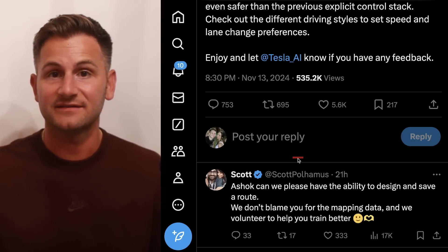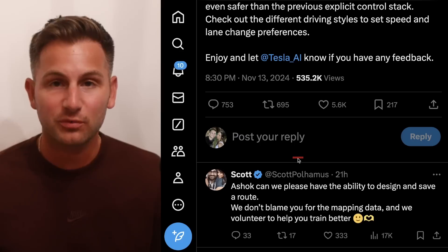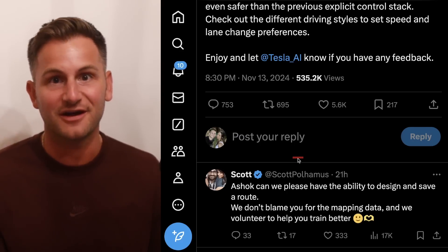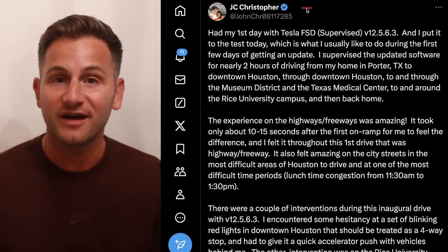Where I live, to get into town, it always takes a terrible route going through a ridiculous intersection and I would love to have the ability to not disengage at the same point every time. JC on X shared a long video of his experience with 12.5.6.3 and there was a pretty impressive clip on the highway.